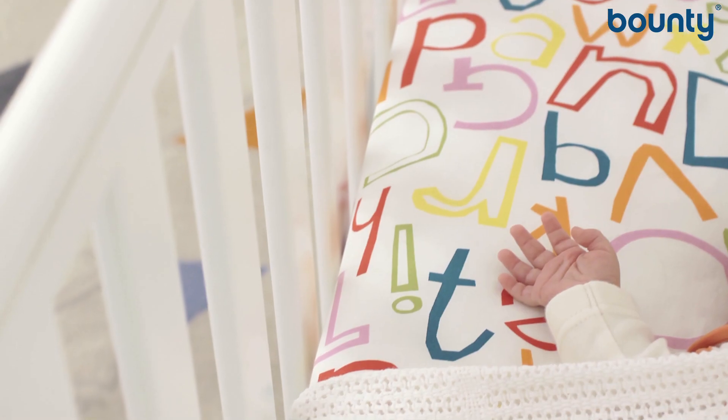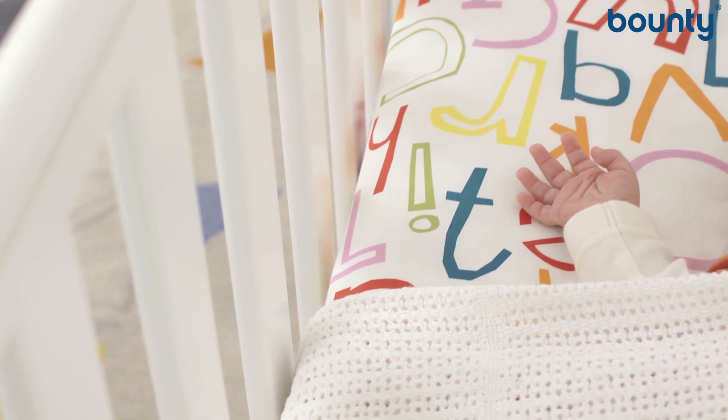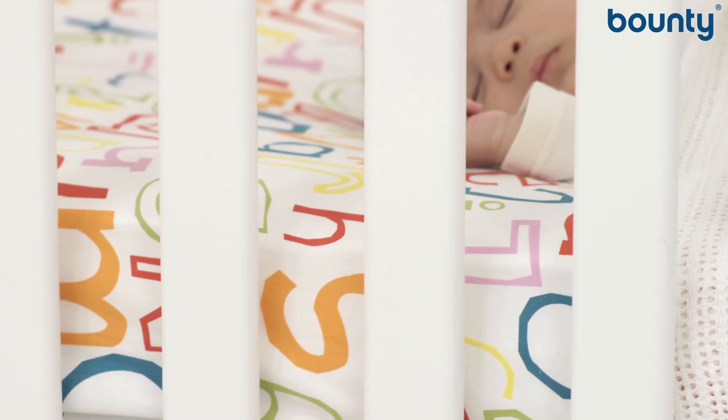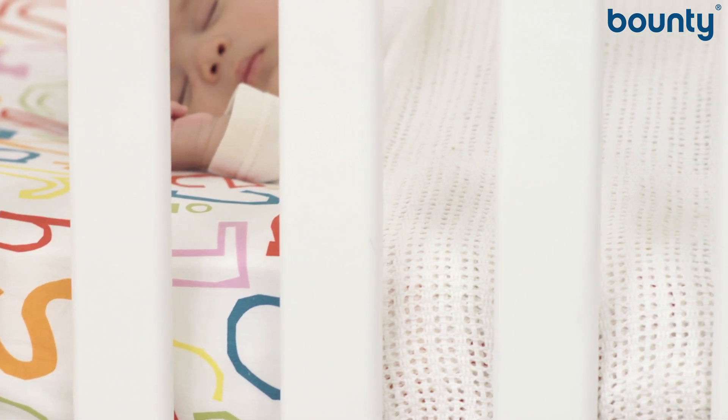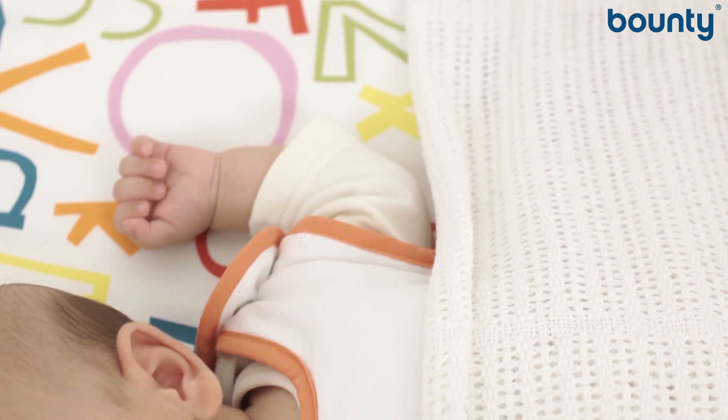Instead, let them sleep on a firm, flat mattress with layers of thin blankets tucked under their arms. Make sure there is no gap between the mattress and the edge or side of the cot — the mattress should be snug fitting.